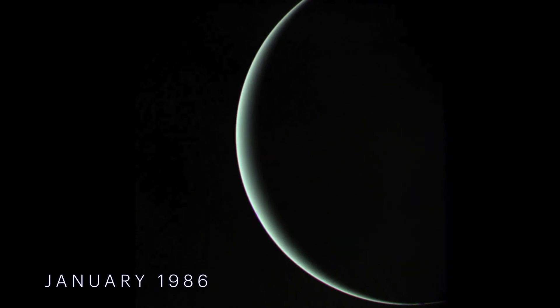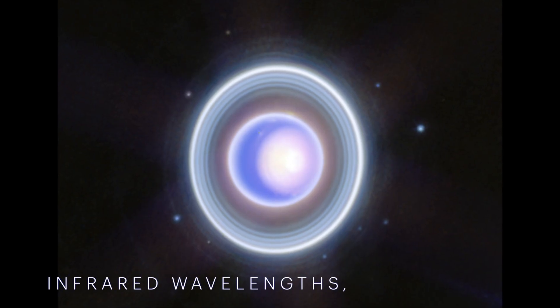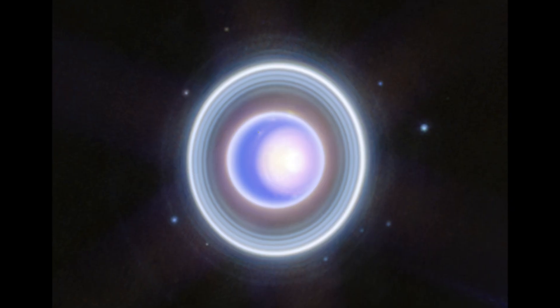In the 1980s, Voyager 2's visible wavelength images showed Uranus as a placid, solid blue ball. However, in infrared wavelengths, Webb has revealed a strange and dynamic ice world.